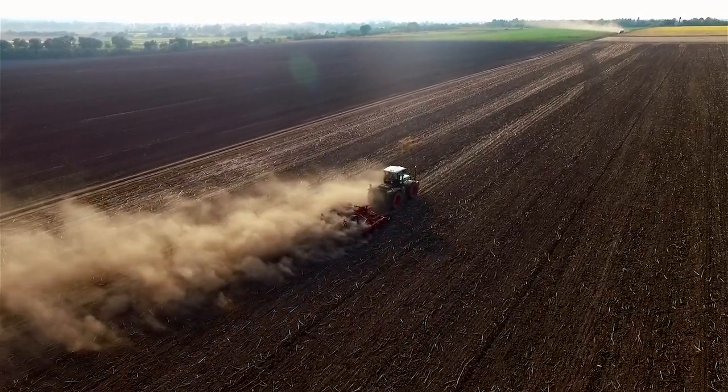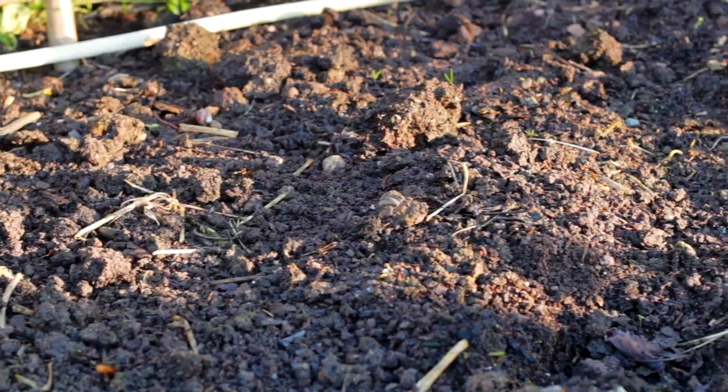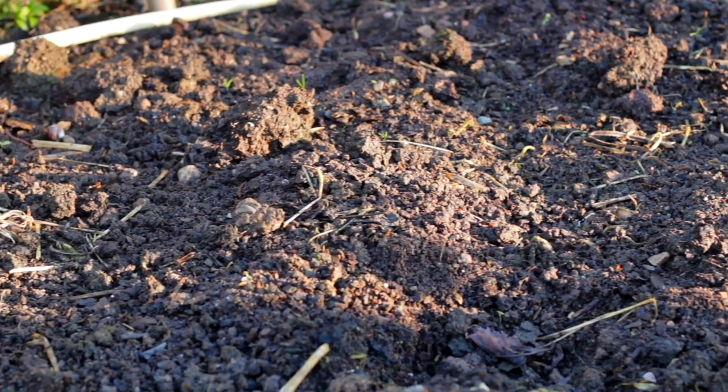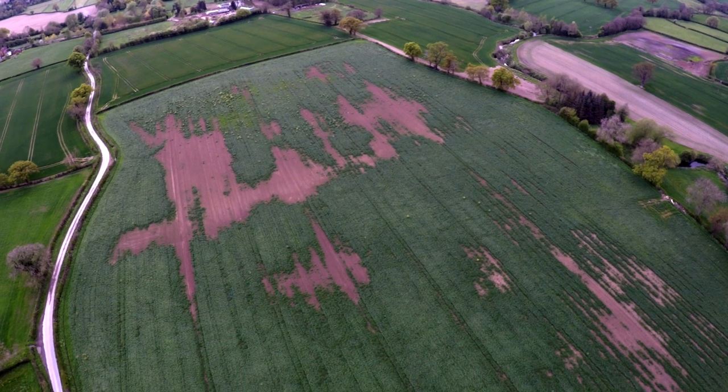But when we don't look after our soil, these creatures struggle to function. The soil becomes lifeless, and plants suffer with disease and predators, poor nutrition and low productivity.